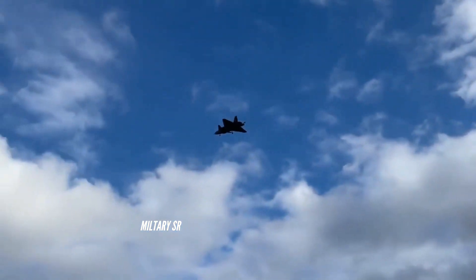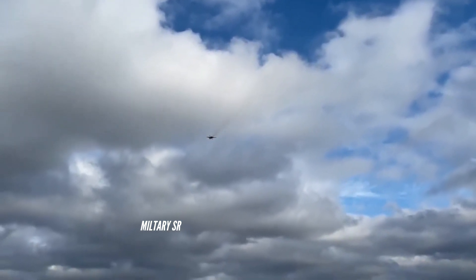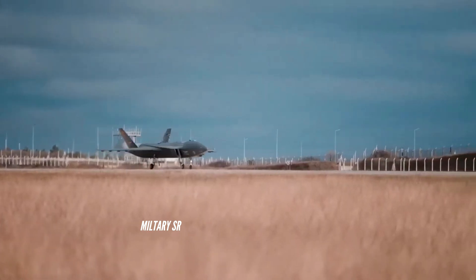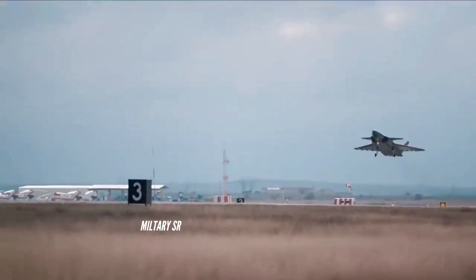The uncrewed fighter jet is projected to conduct a multitude of military actions, such as strategic offensives, close air support (CAS), missile offensives, suppression of enemy air defenses (SEAD), and destruction of enemy air defenses (DEAD).